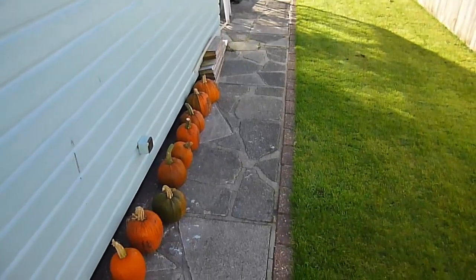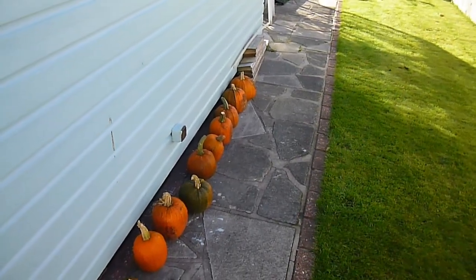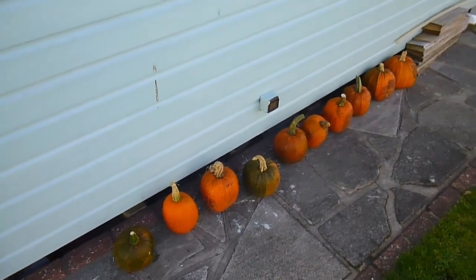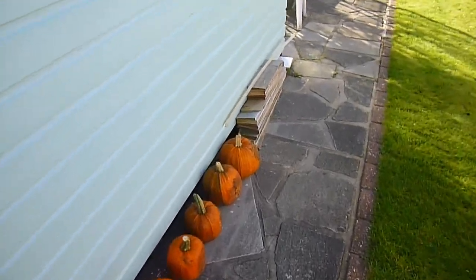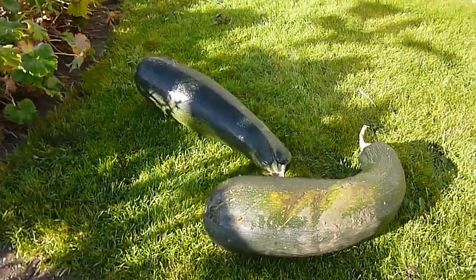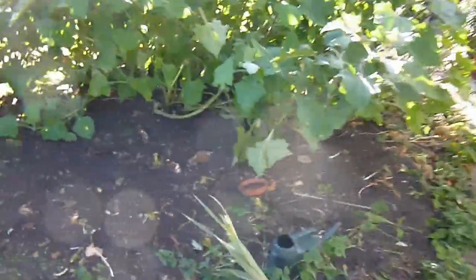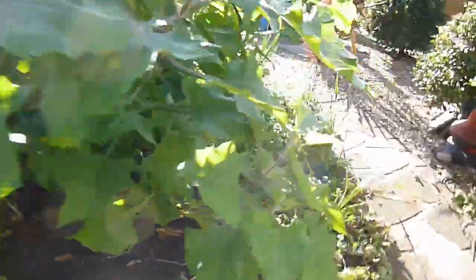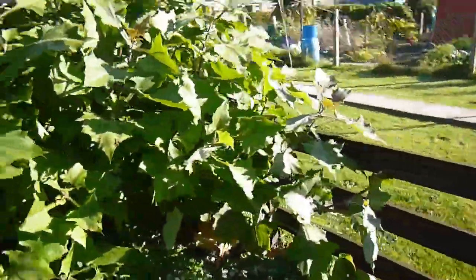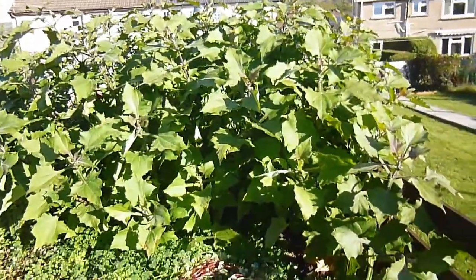Coming up to the end of October, beginning of November now. A lot of the pumpkins we've harvested from the garden - they've all done and we've had a bit of a tidy up as well, a couple of giant marrows which were never used. This is where all the sweet corn was, and I'm going to come around the other side because the sun's right in our eyes.